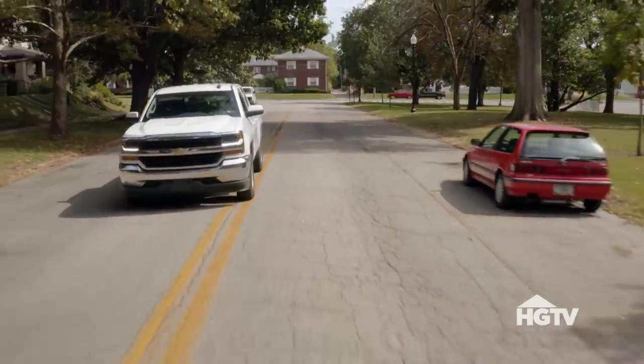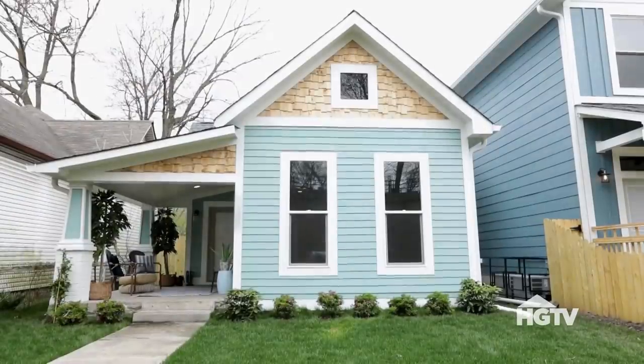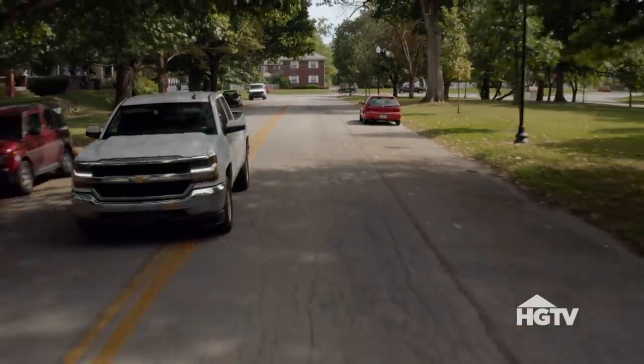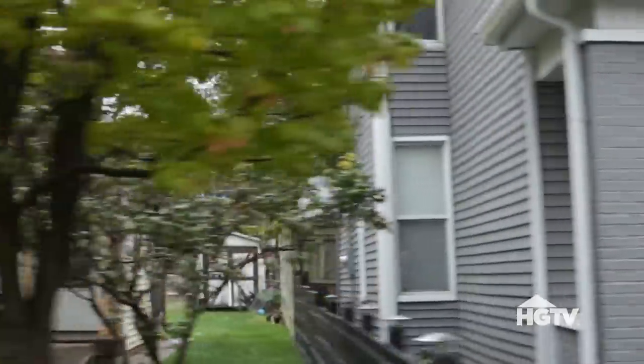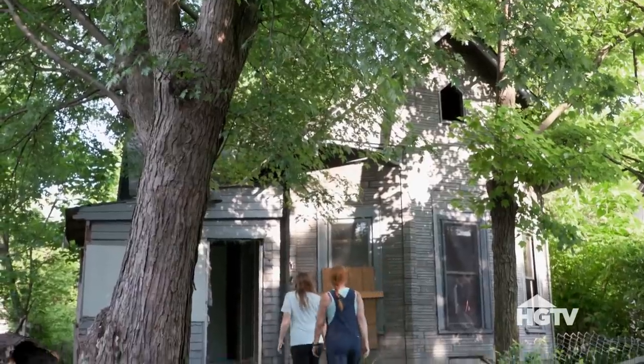The first one we sold on Talbot was a three-bedroom, two-bath, and it sold for $231,000. We sold that house over a year ago, so if we can take this house from a two-bed, one-bath to a three-bed, two-bath, I think we might be able to do even better since prices in the neighborhood have gone up. But I want to budget safely and hopefully just do really well.